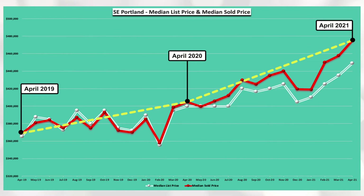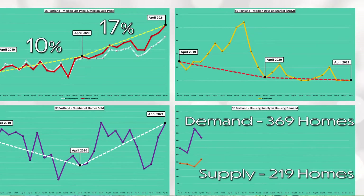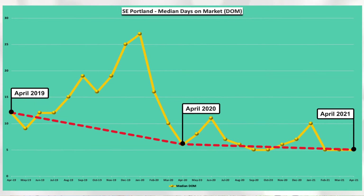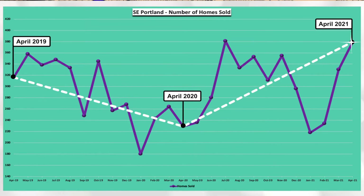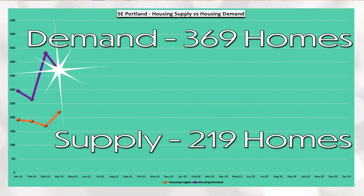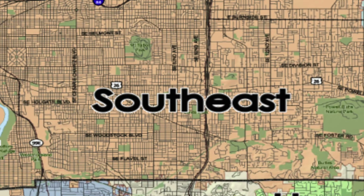Southeast Portland median sold price increased 10% between April 2019 and April 2020 and increased 17% between April 2020 and April 2021. You can see via the red line, April days on market has decreased from a high of 12 days in April 2019 to the current low of five days in April 2021. You can see via the white line that there was a dip in homes sold between April 2019 and April 2020 that has since rebounded higher within the last year. And lastly, Southeast Portland has a demand of 369 homes and a supply of 219 homes, which equals 0.59 months of housing inventory.